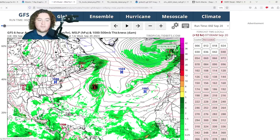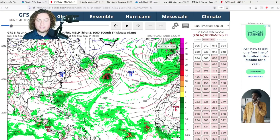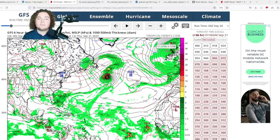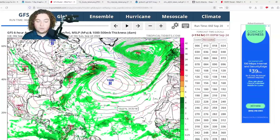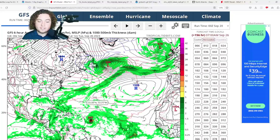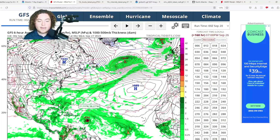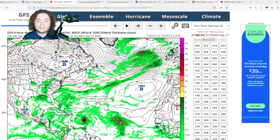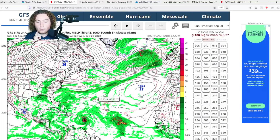Meanwhile, the GFS has ramped up its scenario significantly, and this is corroborated by potentially the CMC, the ICON, and the NavGEM down the road. The GFS doesn't have the system really organizing until it gets closer to the Lesser Antilles, but when it does it intensifies at a very quick pace, deepening to a 968 millibar category 2 hurricane before impacting the Lesser Antilles — near Guadeloupe, Dominica, and surrounding islands. Any island in the Lesser Antilles could see serious impacts.